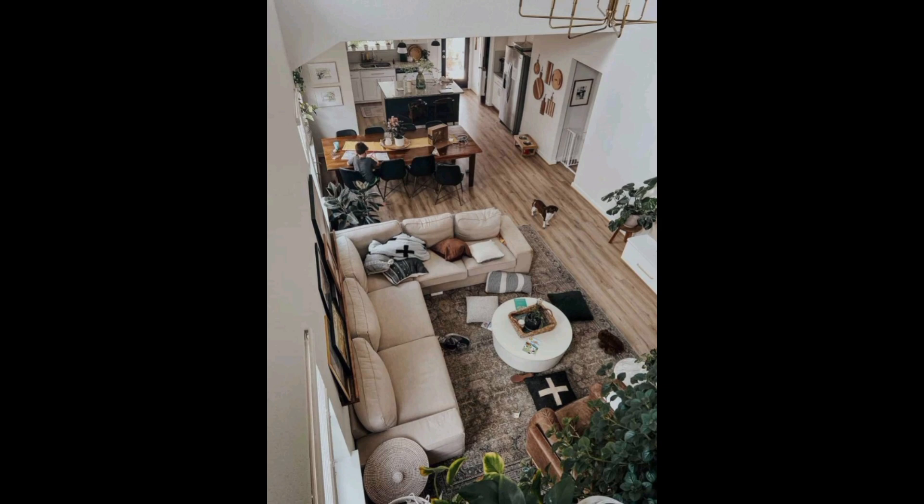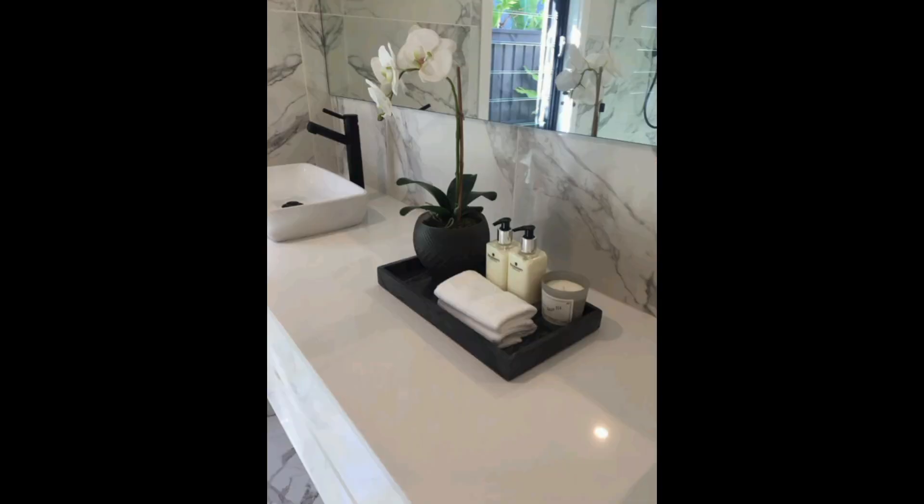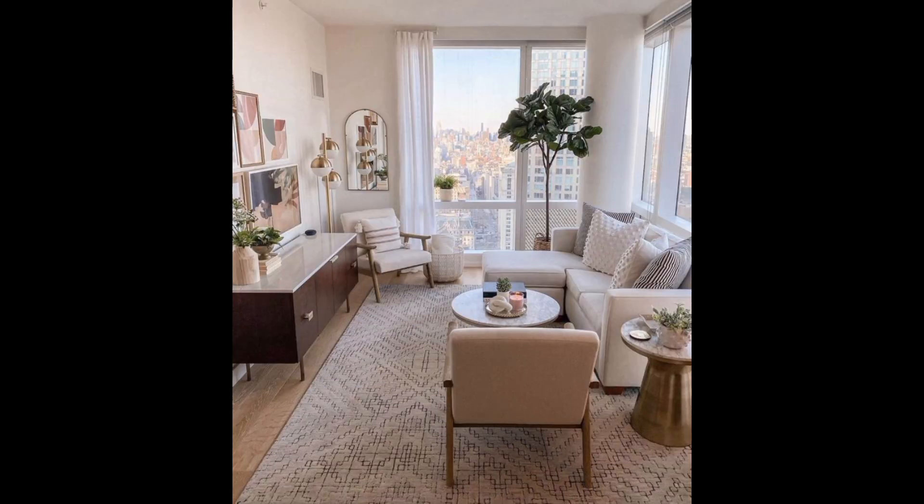Gallery walls with a mix of framed art, photographs, and decorative items can transform a blank wall into a curated display. Mirrors are another versatile option, reflecting light and making the space feel larger.